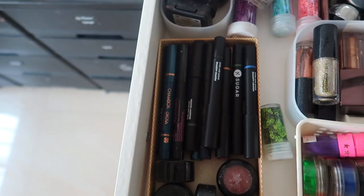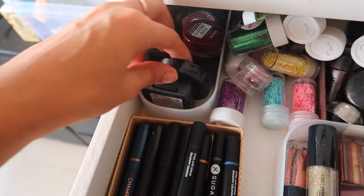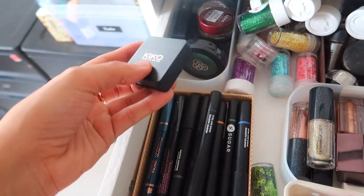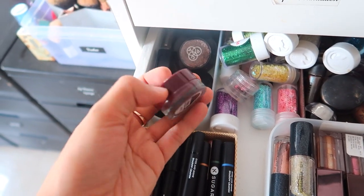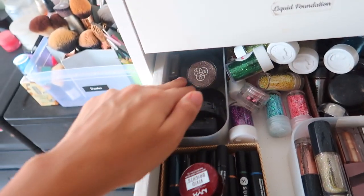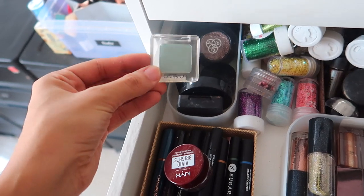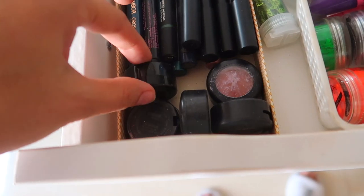In here I have some of my eyeshadow pencils, and in here I have some single eyeshadows — these are pressed glitters. This is a KIKO single eyeshadow, I've got this NYX Vivid Brights cream eyeshadow in a gorgeous maroon burgundy color, some more KIKO single pressed glitters, random single eyeshadows, a Catrice mint blue eyeshadow, and some eyeshadow pencils — these are my MAC single eyeshadows.